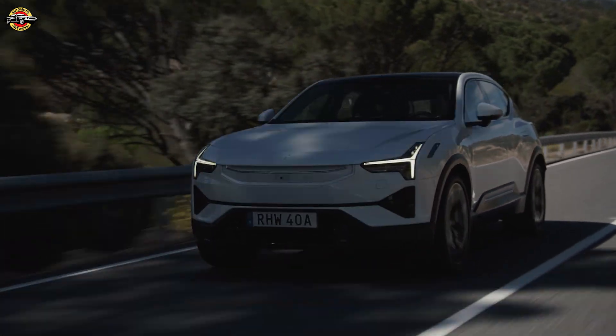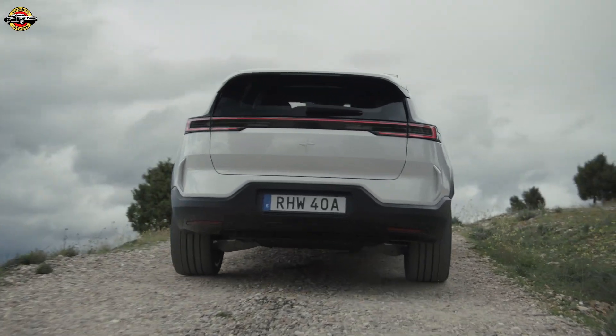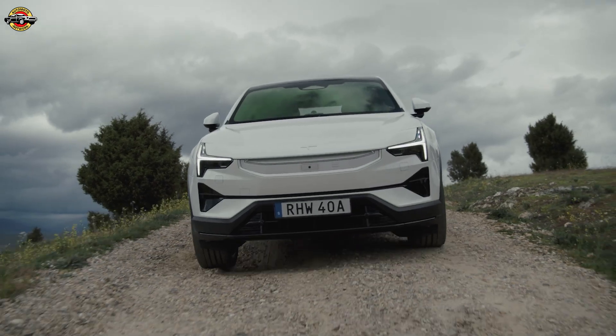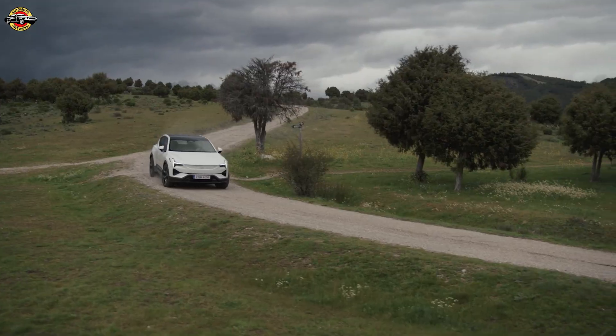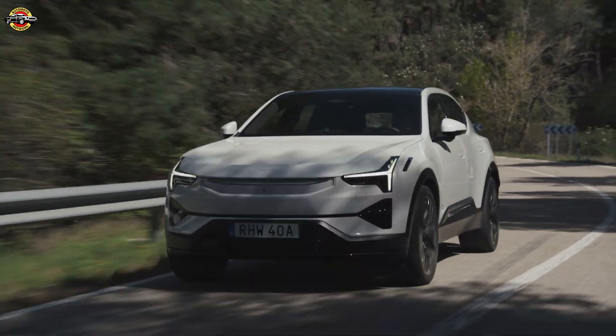To put this into perspective, while another competitor came close in total range, it fell short by 24% of its WLTP figures. The Polestar 3's deviation was the smallest, showing how accurate and reliable its range estimates truly are.